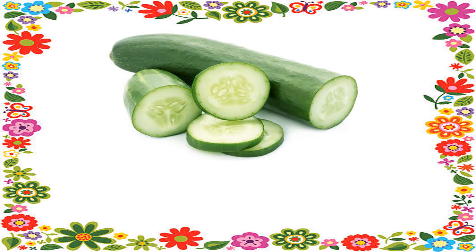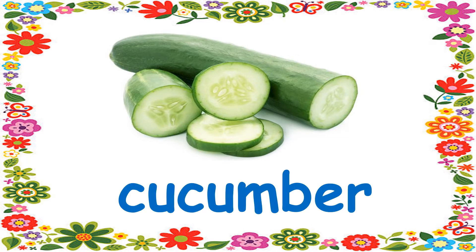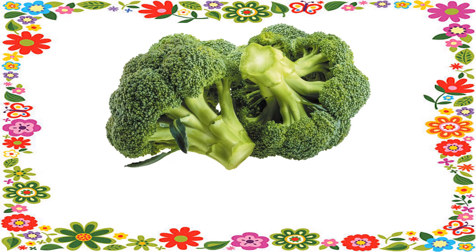Number 4. It's long and green in color. Number 5. It's in green color. This vegetable looks like a little tree. It's a broccoli.